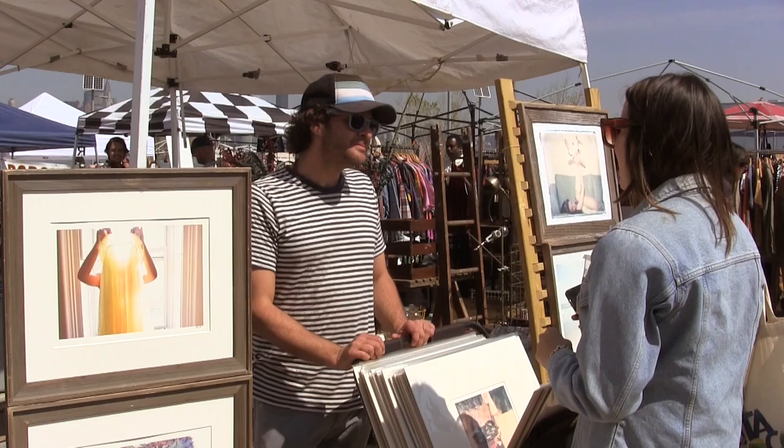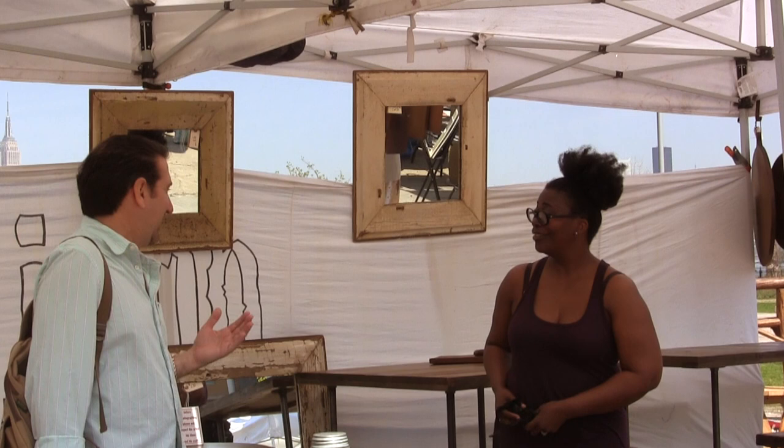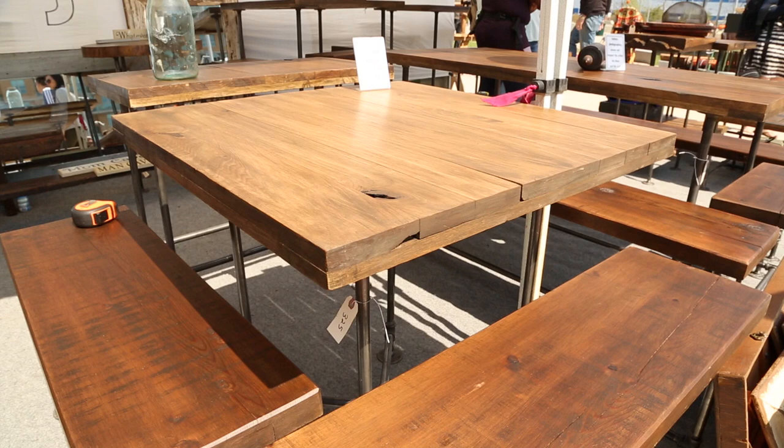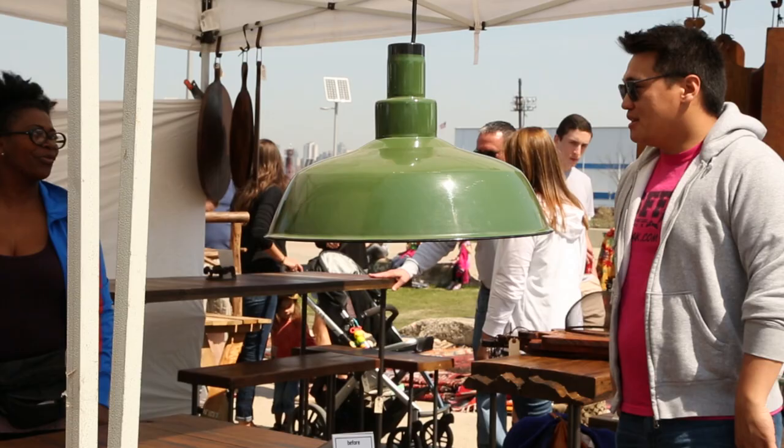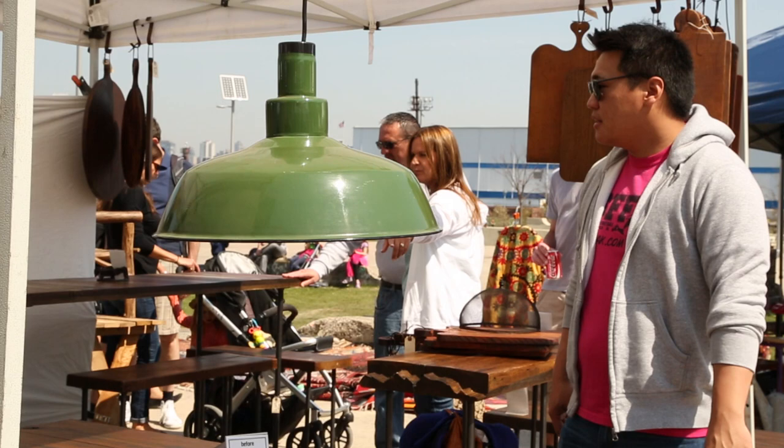A flea market wouldn't be complete without people trying to drive a hard bargain. Do people at the Brooklyn Flea try to haggle the heck out of you? They do, but our prices are very fair and we put our prices on every item and basically stick with those prices. They try, but eventually they just go for it because they know it's a well-made product.